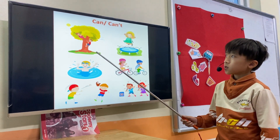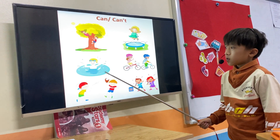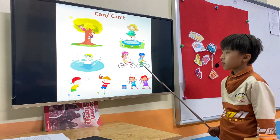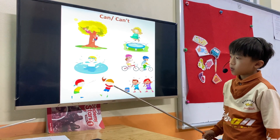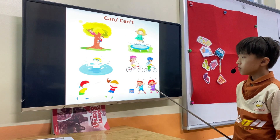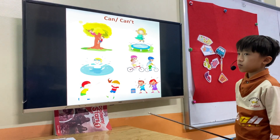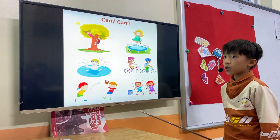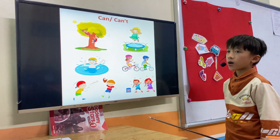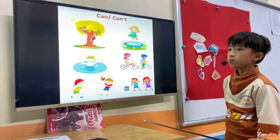What can they do? They can swim. He can drive. They can sing. Very good. Tom, how are you today? I'm happy. Good. Are you thirsty? No, I'm not. Are you hungry? No, I'm not. Are you happy? Yes, I am. Very good. Next one.